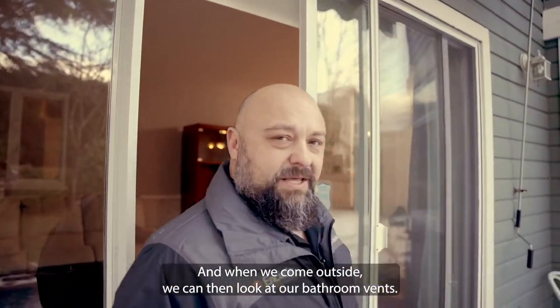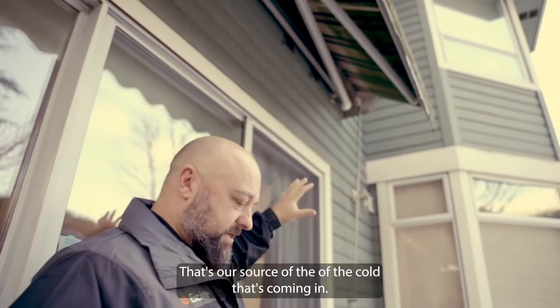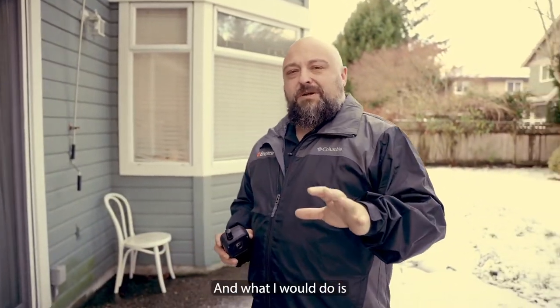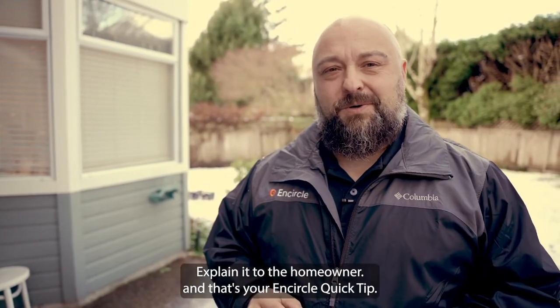When we come outside, we can look at our bathroom vents — we see that we have a couple of vents there. That's our source of the cold coming in; those aren't sealed. What I would do is put a general note in and document that what we found is not related to water damage — it's part of the cold. Explain it to the homeowner, and that's your Encircle quick tip.